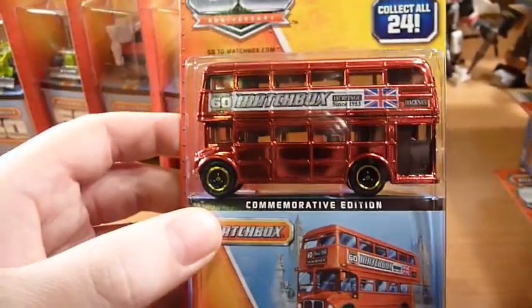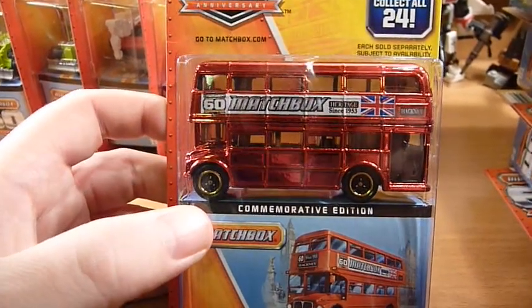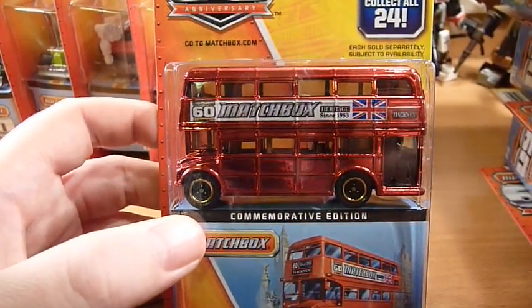So that's it guys. Let's look at the D case Matchbox 60th assortment. Thanks for watching, bye for now.